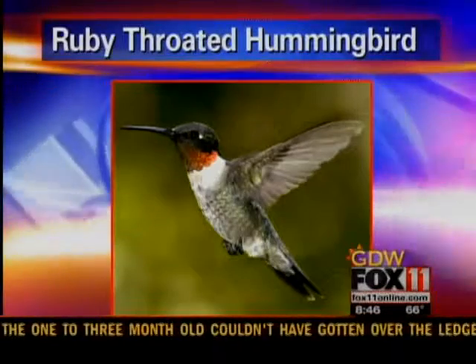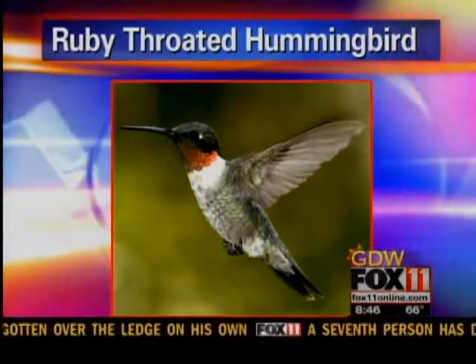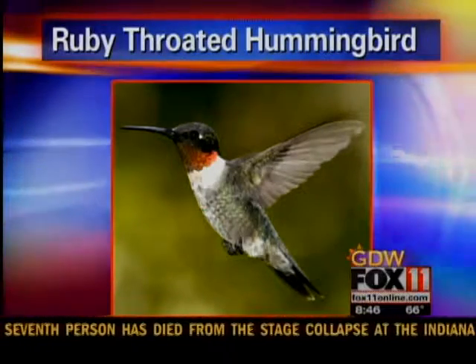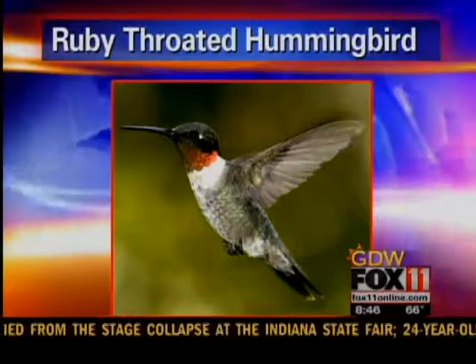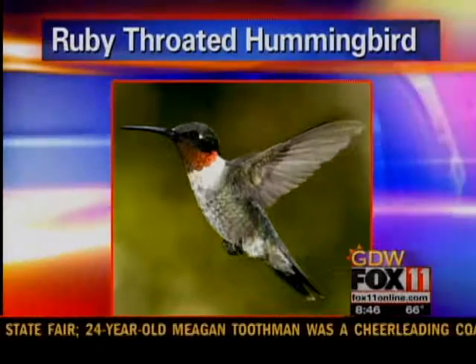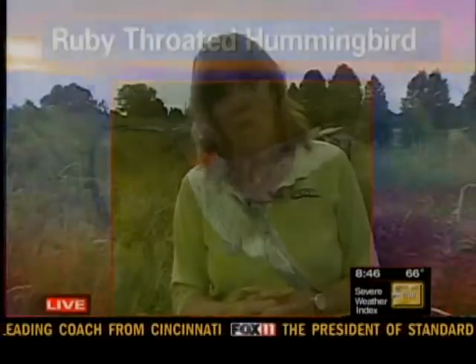Hummingbirds are starting to migrate too. The males are probably migrating and many are already really far south. As they start migrating, they'll remember feeders they stopped at on their way north. It's really important for them to get lots of sugar water and to bulk themselves up for the trip. I suggest — and I tell people always — leave your hummingbird feeders out until the first freeze, so mid-October, late-October, keep them out there.